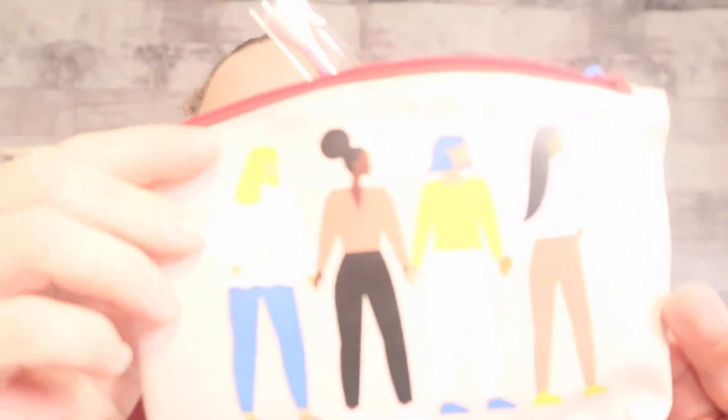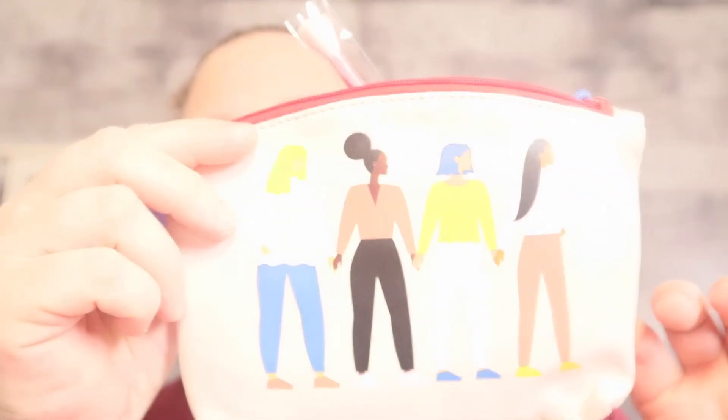Hey guys, welcome back to my channel. It is my monthly Ipsy bag, so hopefully you guys can see that. Anyhow, let's dig in and show you what I've received in my bag this month. I did open it just so I would have it ready.